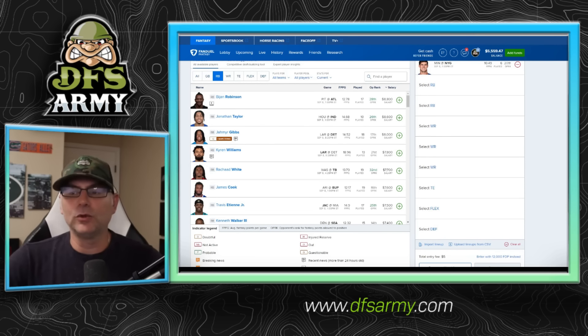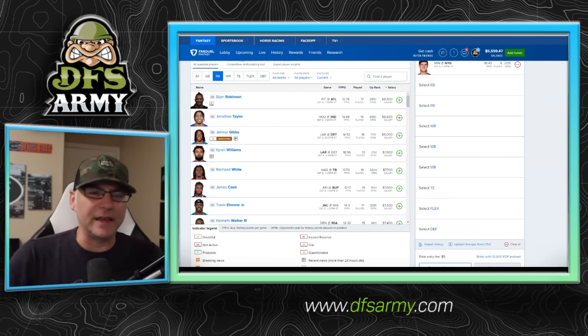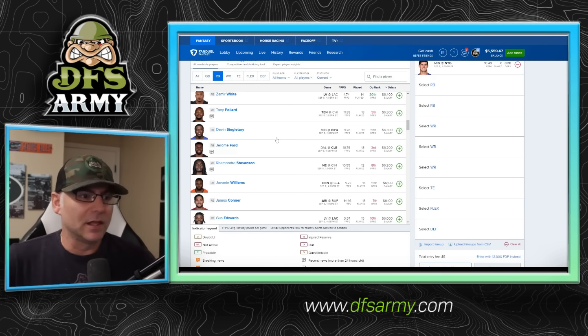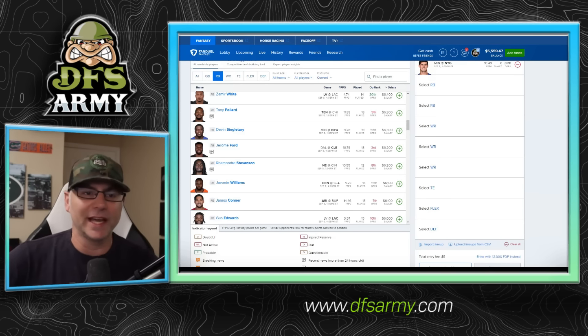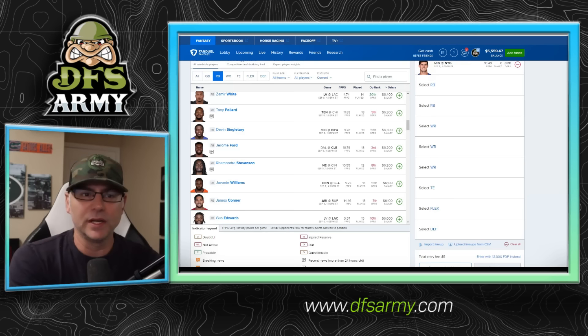Moving on to the running back position — FanDuel running backs are king, even with the new bonus scoring. We just hope we get our plus threes from our running backs. We want guys who will get us a hundred yards and a touchdown because the half-point PPR FanDuel scoring just favors running backs, especially in the flex. One thing I like to do — because FanDuel is so touchdown dependent — is find lower-cost running backs that have the same touchdown odds as some of the higher-priced guys. Give me a touchdown for 6K who probably gets a hundred yards too. Those kinds of guys who get a hundred yards and a touchdown and give our 20-24 points — on FanDuel we want a 3x salary.